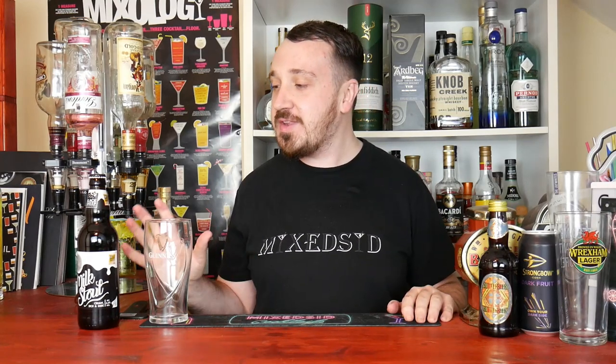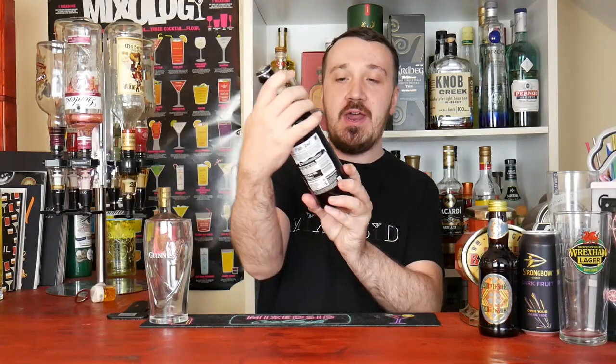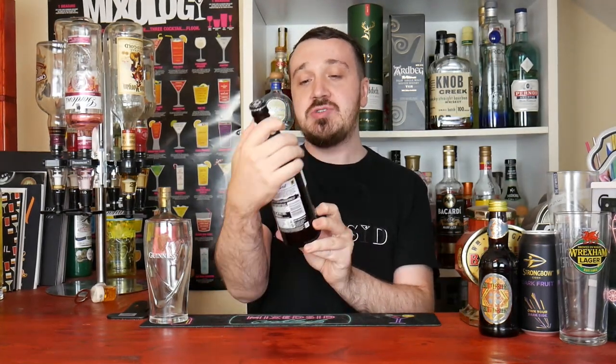Hello guys, Mixed here back again for another review video. So for this review video, we are reviewing the Milk Stout. If you've ever had it, I'd certainly recommend it. But what we're going to find out today is: does this Milk Stout live up to the billing? And does it compete against Guinness, or is it even better?